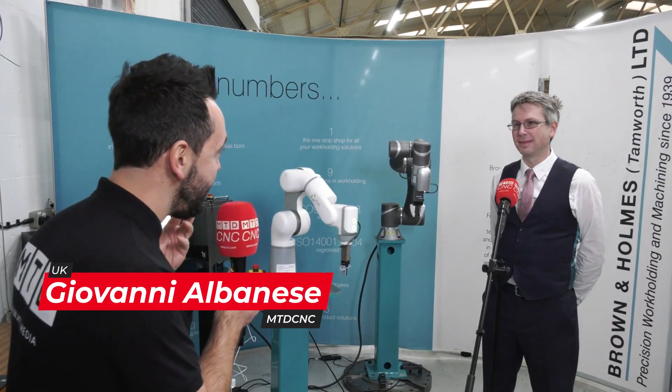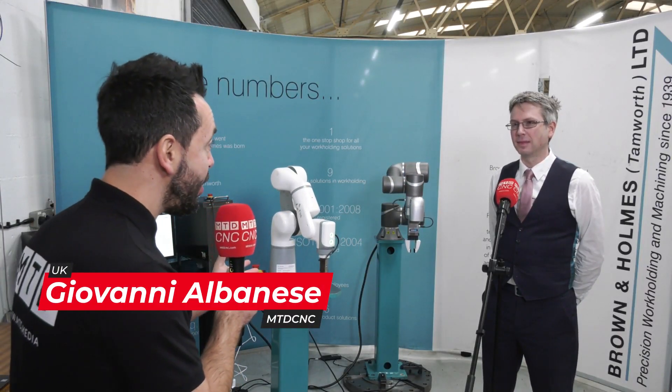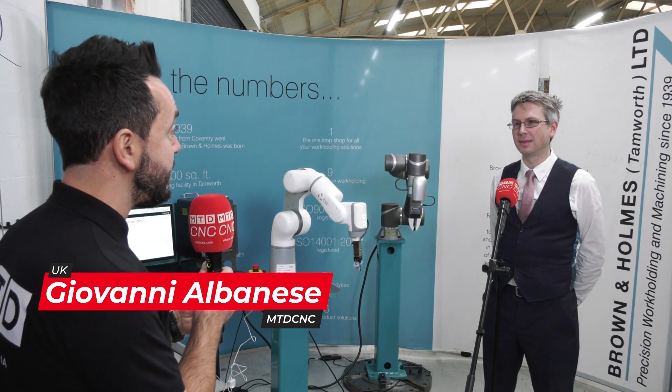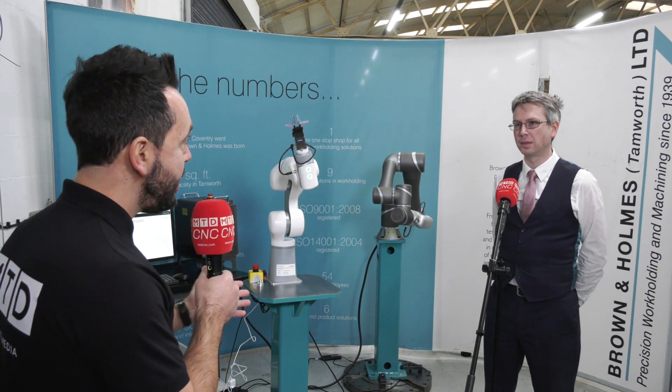In a world of automation, where it's no longer a nicety but a necessity to stay competitive globally, Brown and Holmes have launched yet another product — the Eva. Can you tell our audience about this new product?